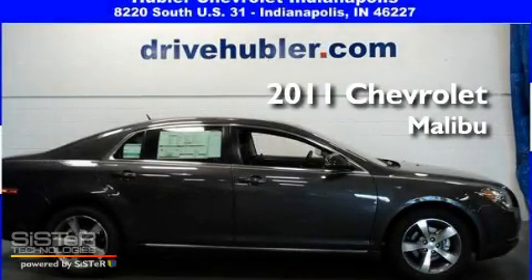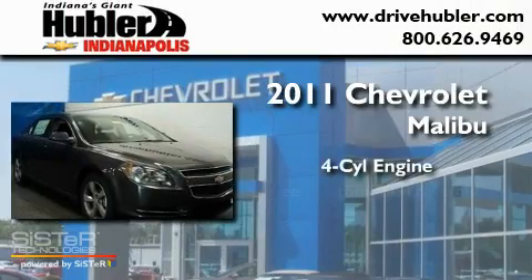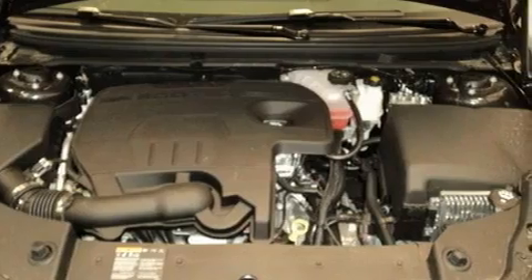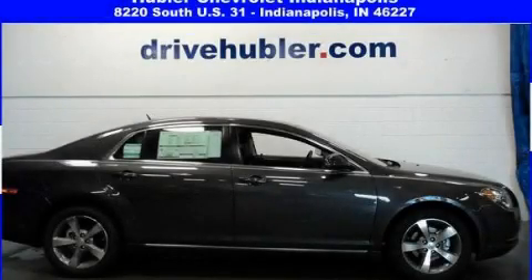This is a brand new 2011 Chevrolet Malibu. It has a four-cylinder engine and a six-speed automatic transmission. Its top features include a low-tire pressure indicator and cruise control. Contact us today to arrange your test drive.